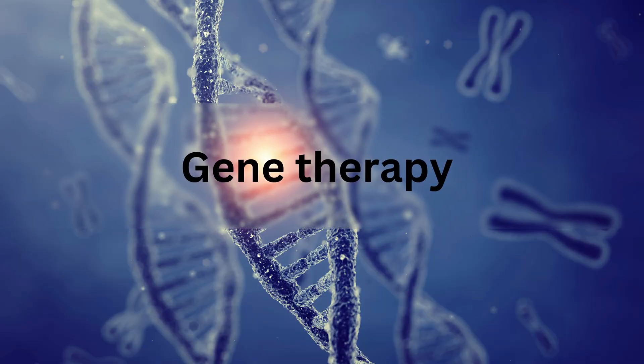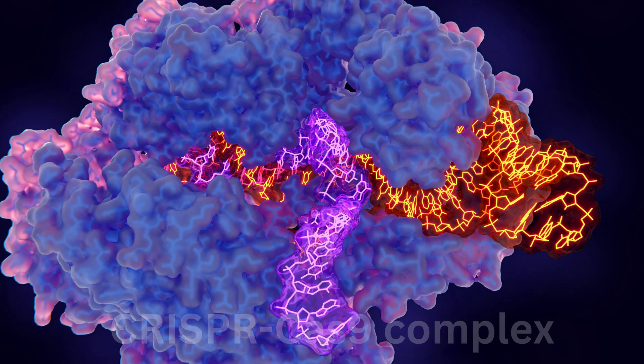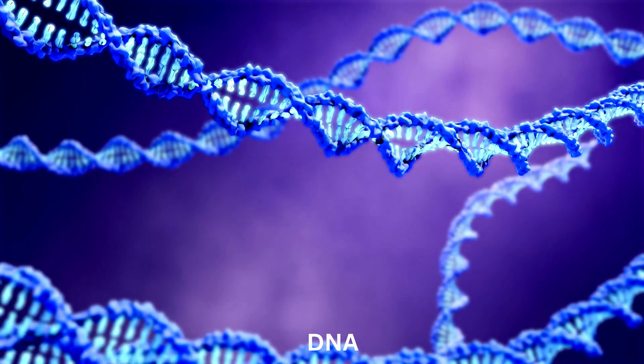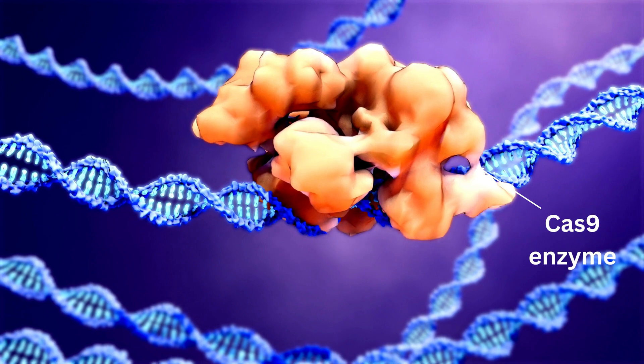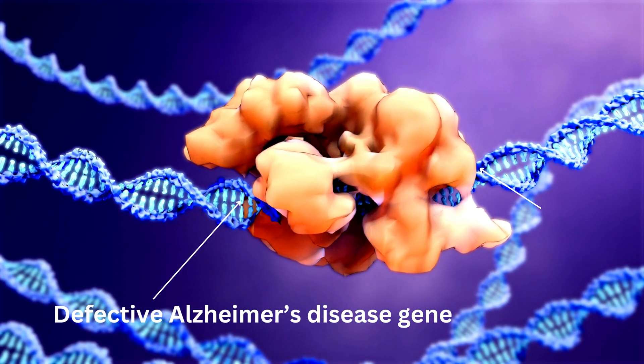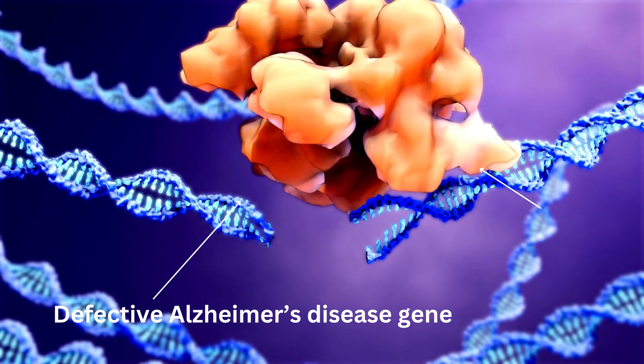Gene therapy: CRISPR-based approaches. The revolutionary CRISPR gene editing technology holds promise for correcting genetic mutations associated with Alzheimer's disease. Scientists are working on precise gene editing tools to prevent or treat the disease at its root.